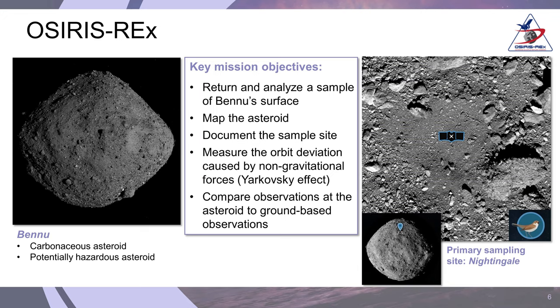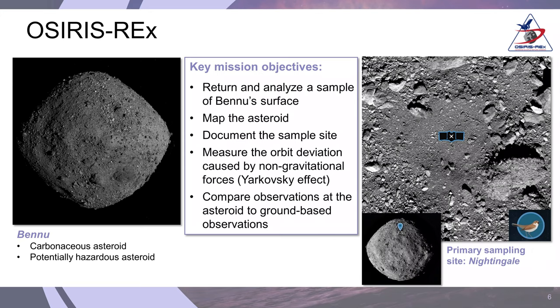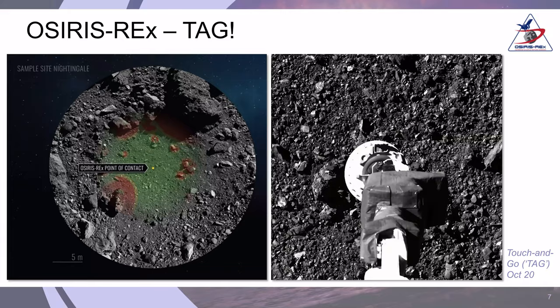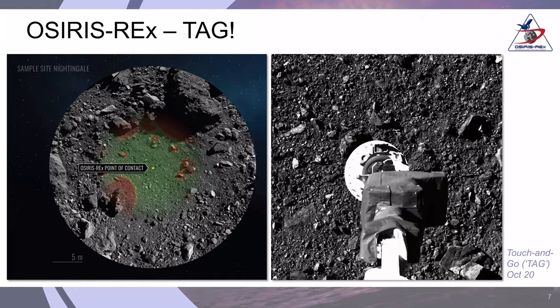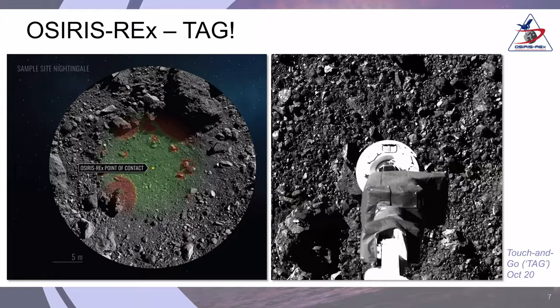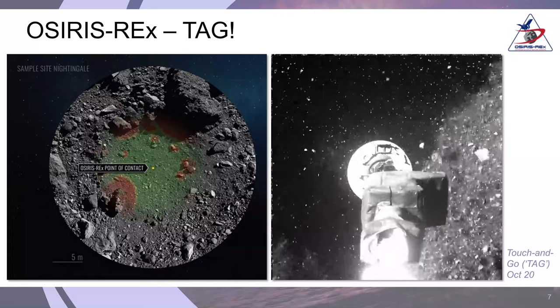Nightingale Crater was actually a much smaller area than the team had originally planned for and much smaller than the spacecraft was designed for taking the sample. But they developed new navigation capabilities that allowed the spacecraft to precision target a precise point within that crater. What's incredible is that the asteroid is 200 million miles away from Earth, with a light time delay of over 18 minutes for the signal to travel from the spacecraft back to Earth, and yet we were able to navigate to less than a meter from the target point.